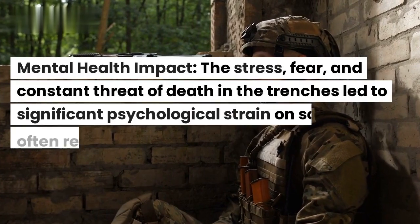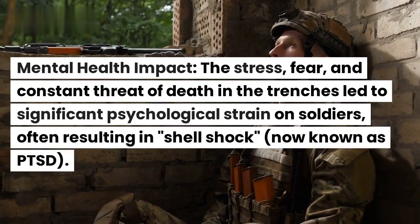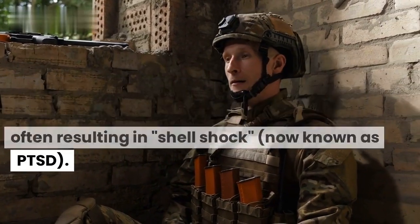Mental health impact. The stress, fear, and constant threat of death in the trenches led to significant psychological strain on soldiers, often resulting in shell shock, now known as PTSD.